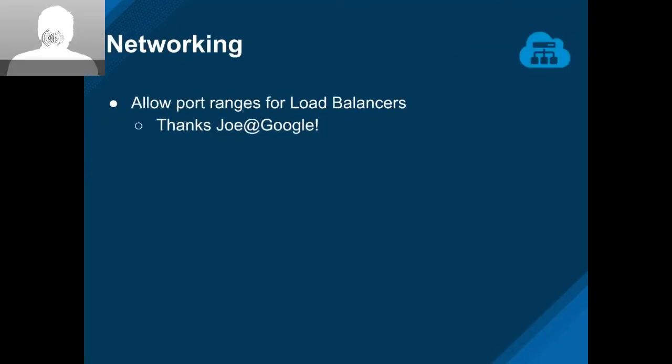On the networking front, our friends over at Google added a PR to allow port ranges for load balancers. Joe was looking at our support for load balancers and realized that Google had a slightly different support for how they specify ports, and said 'I'm just going to go change it' — and he did. It was awesome. Thanks Joe.